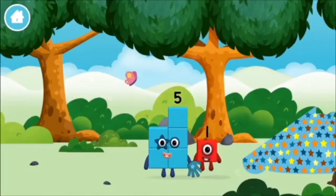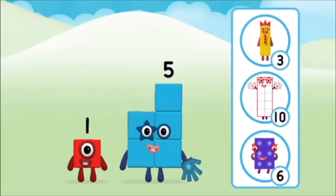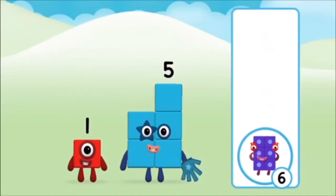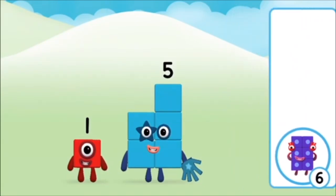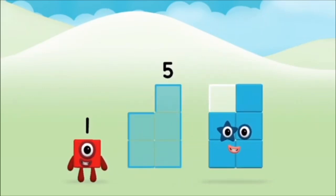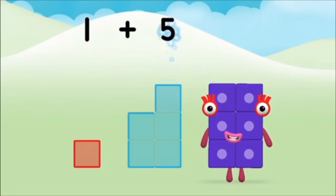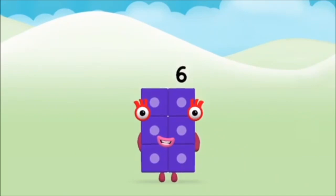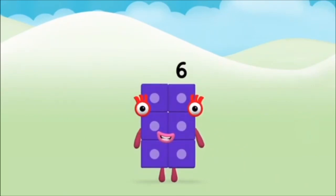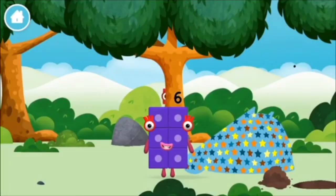Which number block did you find? What number block can you make by adding these two together? Correct. You chose the right answer. Add the number blocks together. Five, one, one plus five equals six. Marvellous! You made number block six. You made a new number block.